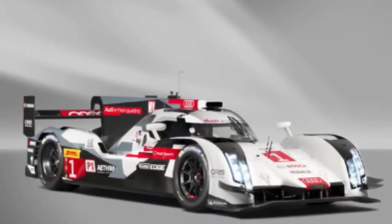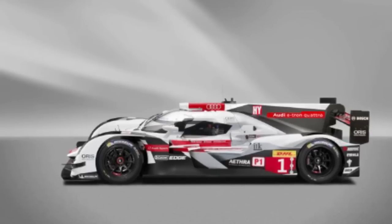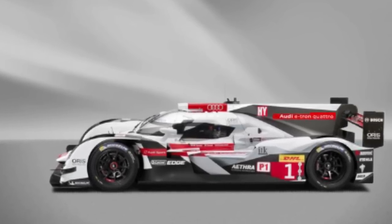Audi also confirmed it will offer an all-electric e-tron model of its R8 supercar. No, it's not powered by Tony Stark's arc reactor. Moving on.